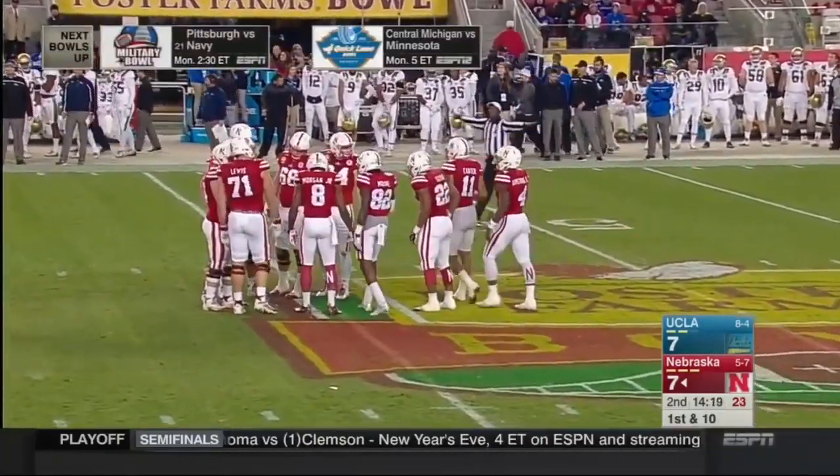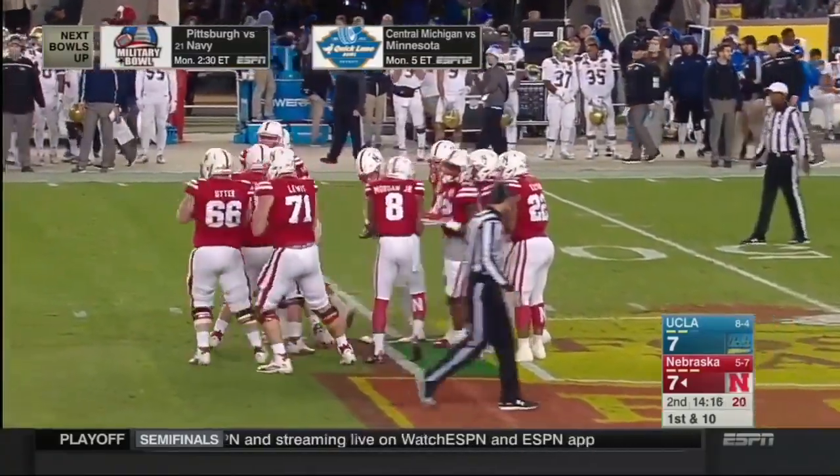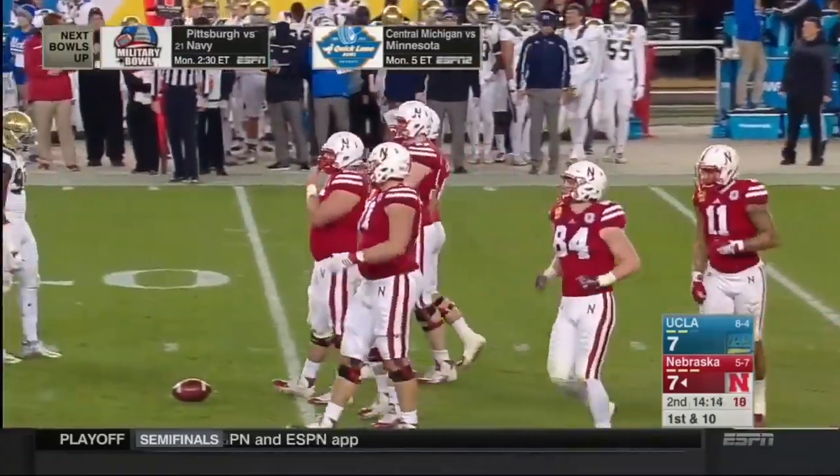Just sucking them in, and then we're going to pull it and hit them down the field with a one-on-one. They're going to have to start committing more to the box.